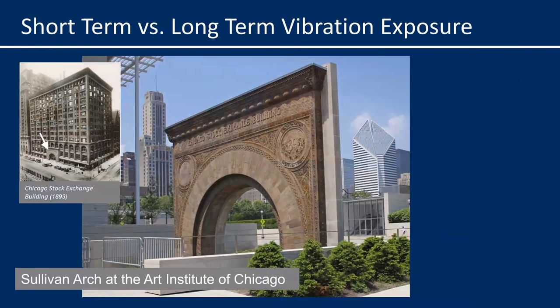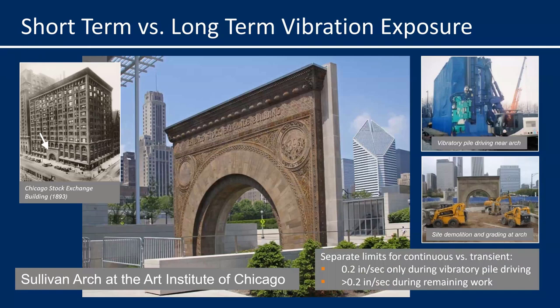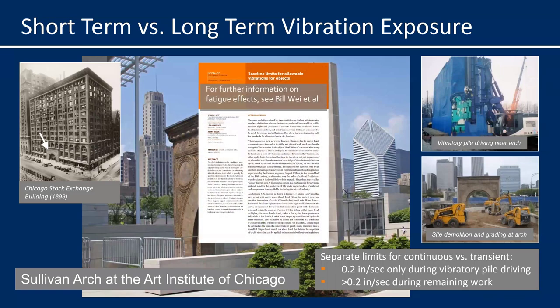This next example illustrates that short-term vibration exposure is typically not as damaging as longer-term exposure due to fatigue effects. This outdoor art object on the campus of the Art Institute — the Sullivan Arch, dating from 1893 — was a special case because the contractor wanted to perform vibratory sheet pile driving, which generates longer-term continuous vibrations near the base of the Arch. So we defined a lower limit of 0.2 inches per second for this object that only applied during the vibratory sheet pile driving, and allowed a higher limit during the remainder of the project when vibrations were short-term and transient. Dr. Bill Wei from the Netherlands has published extensively on fatigue effects on art, and his paper from 2014 on this topic is particularly helpful.